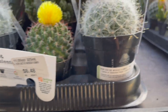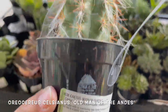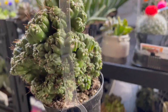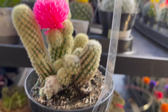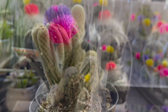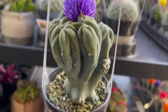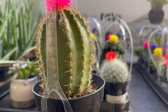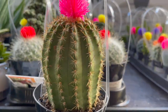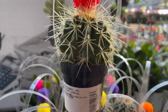All of these in this section are $6.48. Old Man of the Andes. I'm not really sure what the next few cacti are called, but I'll show them to you anyway. These are $4.98. Golden barrel.